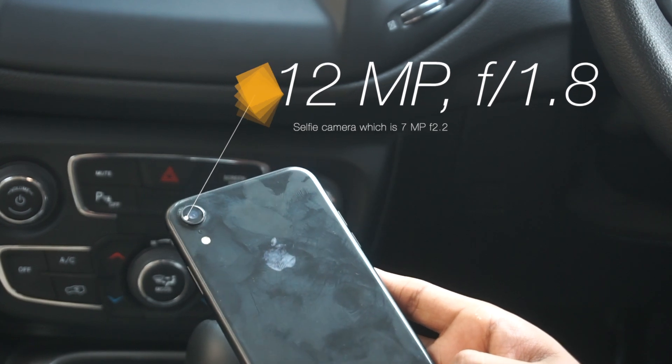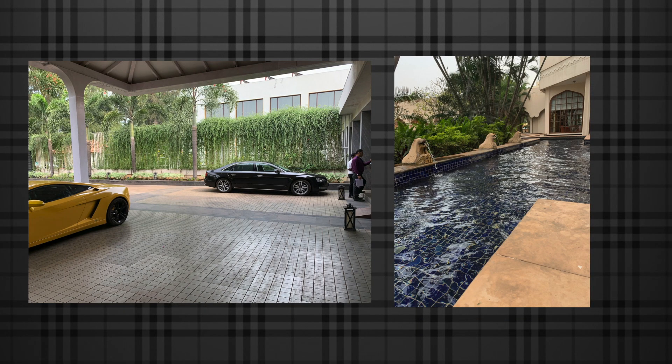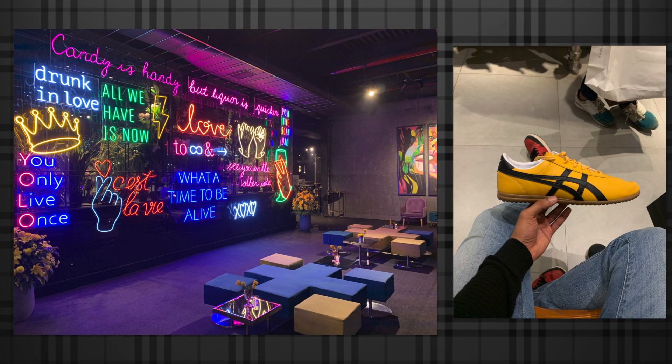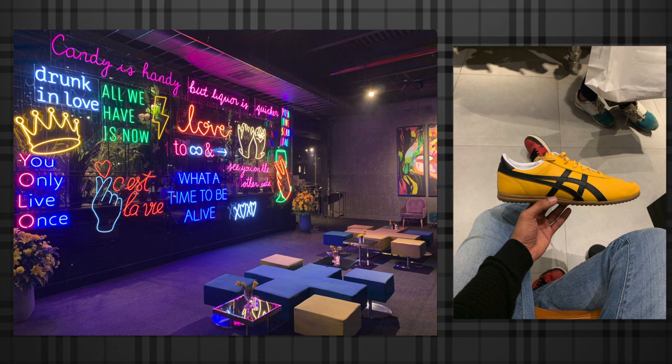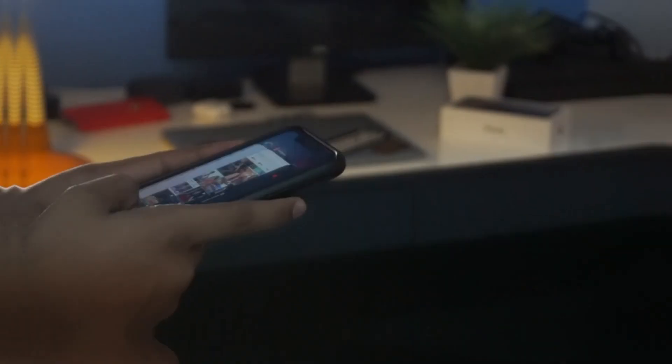From my side, the single camera on the iPhone XR works like a boss. Low-light quality is absolutely amazing. I can show you some samples — the photos are sharp and look perfect. Just remember, the XS wide camera lens is the same in the XR as well.